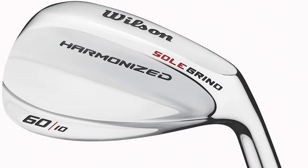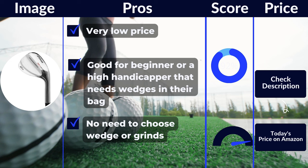The problem with a wedge like this is going to be the feel and spin. The Wilson Harmonized will spin, however it won't spin like a Cleveland or a Titleist with tour grooves in it. The Harmonized wedges are also going to feel a bit harsh at impact, and they won't have that same smooth feel that a high-end golf wedge will have. These are clearly worth checking out as some of the best golf wedges in the sport don't need to be expensive. Pros: very low price, good for beginners or high handicappers that need wedges in their bag, no need to choose wedge grinds. Cons: not many loft angle choices.